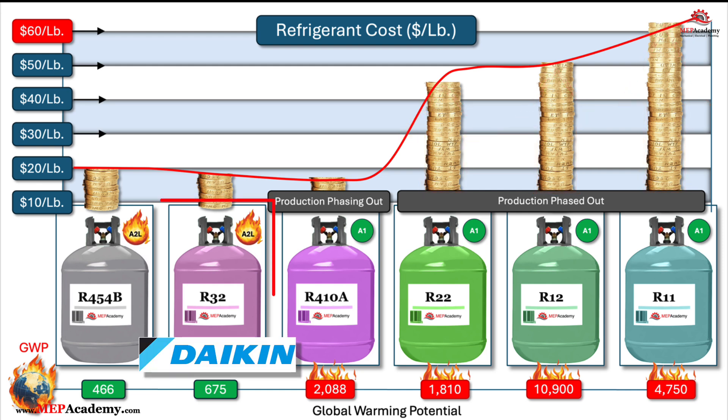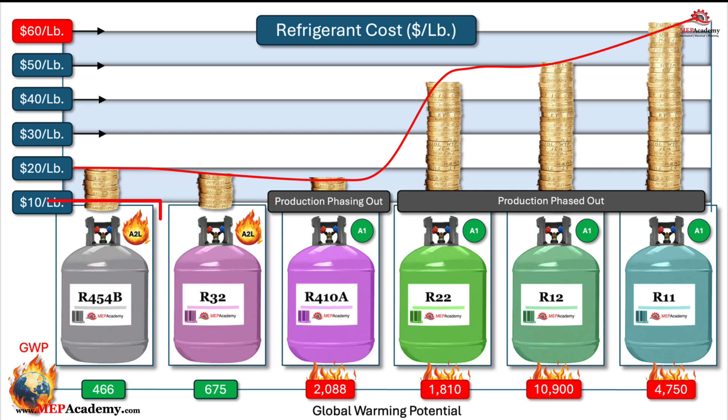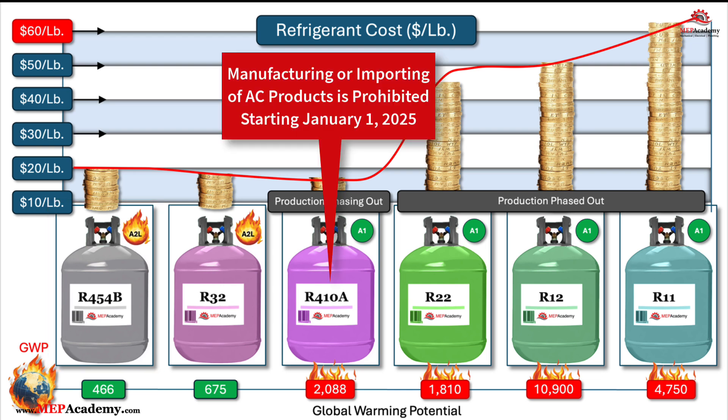Daikin is currently a manufacturer of R32 and residential units that use R32. New R454B AC systems will become more available in 2025. The manufacturing or importing of R410A residential and light commercial air conditioning products is prohibited starting January 1, 2025. Your price per pound will vary based on how much refrigerant you buy from your supplier.